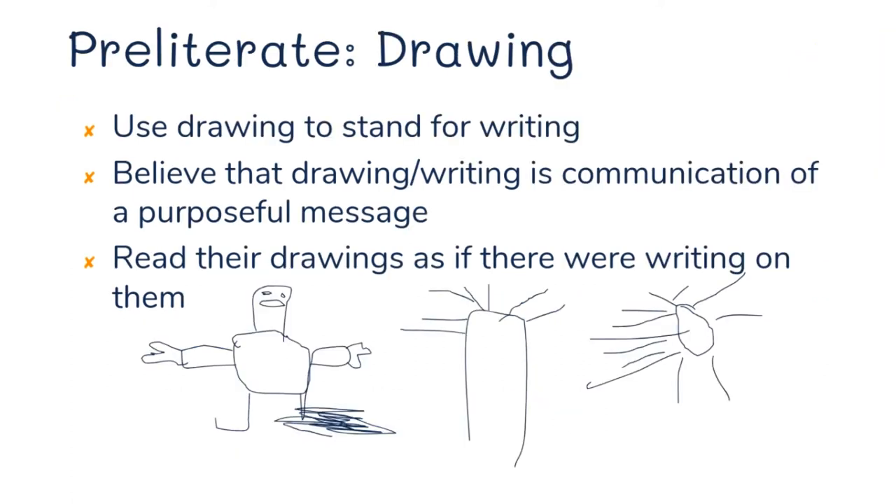In the preliterate drawing stage, children use their drawings — people, trees, the sun — to stand for writing. They believe that drawing is their way of communicating a purposeful message. So when they show you their drawings, read them as if they were writing on them and have them tell you what they drew about.